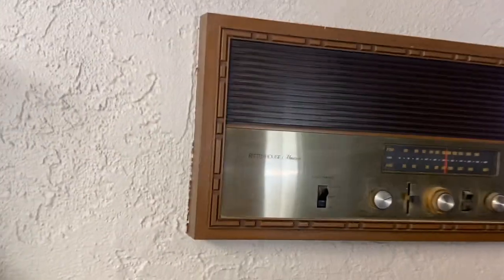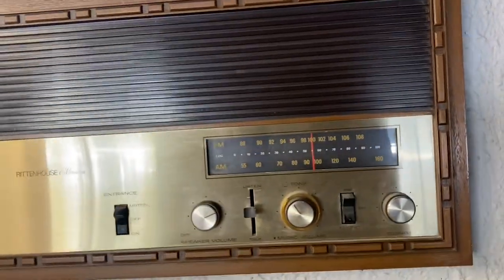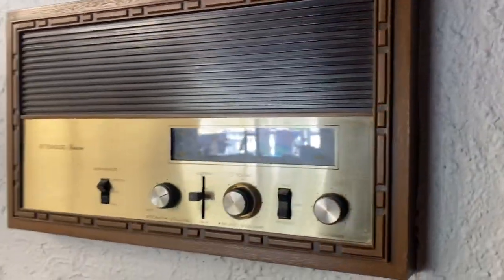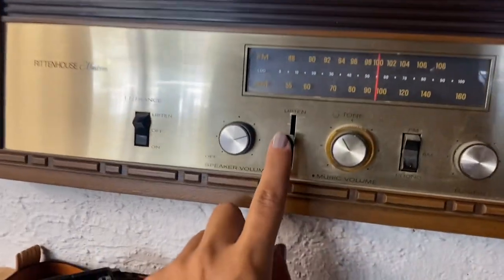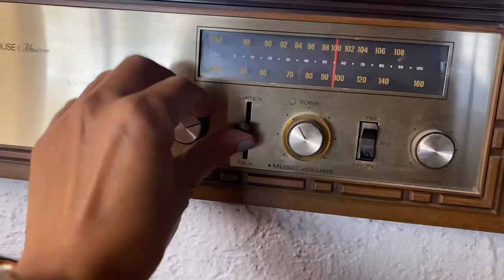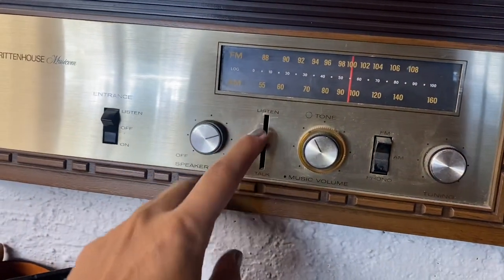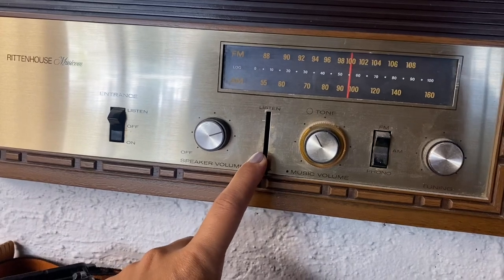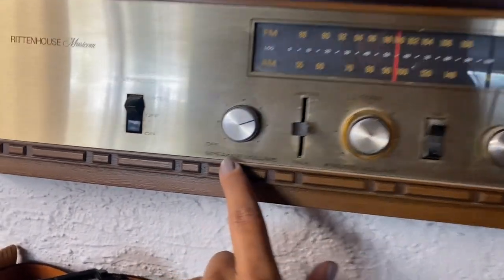I don't know where it goes to. I'm assuming these are all connected — I could be completely wrong. So you would lift this up, I guess, to listen, but it doesn't stay, and then you hold it down to respond. These are all obviously for the radio and then you have the volume and everything.